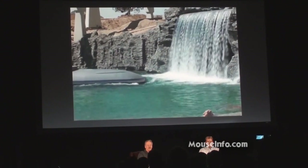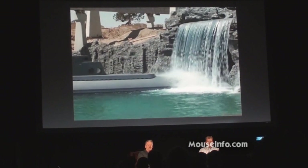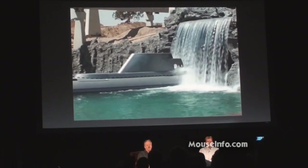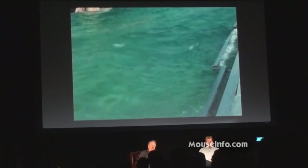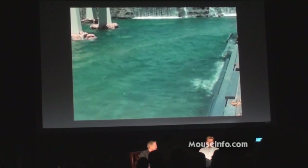Notice the boat doesn't have a label on it, so they hadn't returned to the names yet. The change in design from 20,000 Leagues Under the Sea to the atomic submarines by General Dynamics was... Now, there's a wave machine. There were a lot of big promises about wave machines, but they never work.